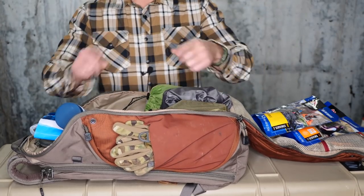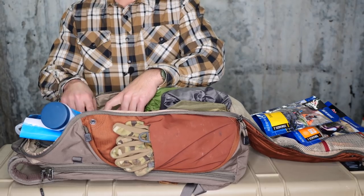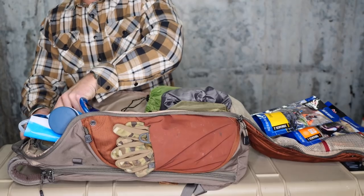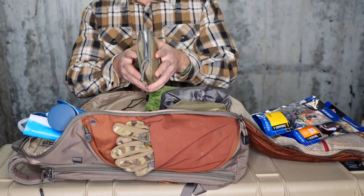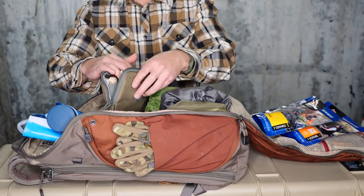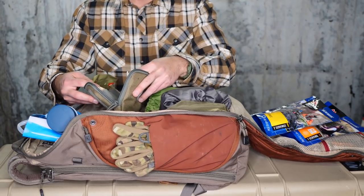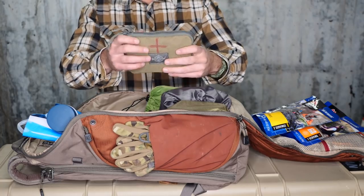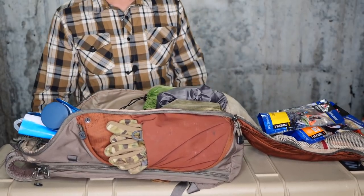In here I have a CamelBak water bladder — a three-liter, so 100 ounces. Velcroed onto the pack I have a tourniquet and a little trauma kit in a Maxpedition pouch. Inside: a nasopharyngeal airway tube, chest seals, QuikClot, triangular bandages, and some gloves. This is the bigger trauma — massive bleeding or hemorrhaging kit — and it just Velcros on up top.